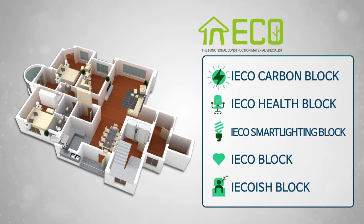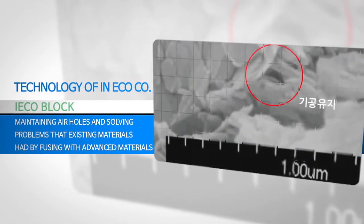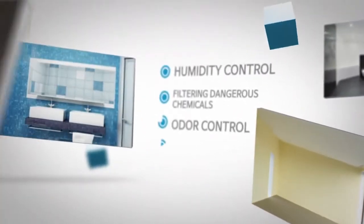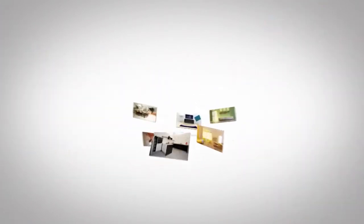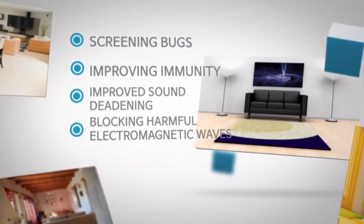InecoCo developed EyeEchoBlock to create beauty and health for modern people after recognizing the importance of indoor space. EyeEchoBlock has tiny air holes with the functions of humidity control, filtering dangerous chemicals, removing odors, screening bugs, sound deadening, and improving immunity.